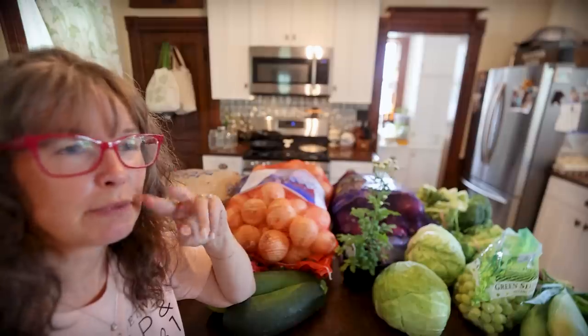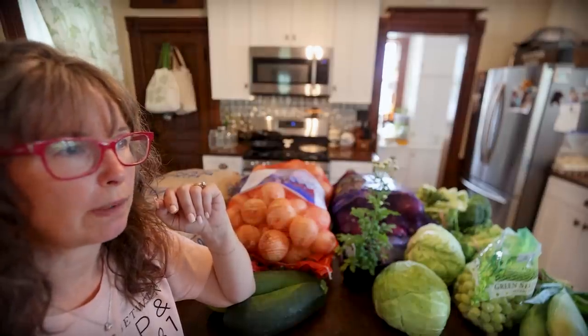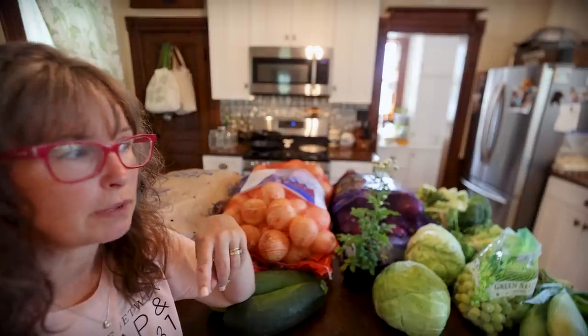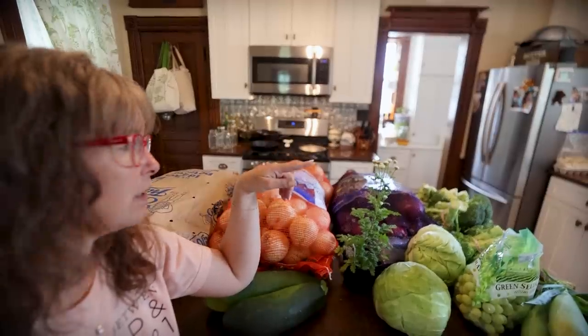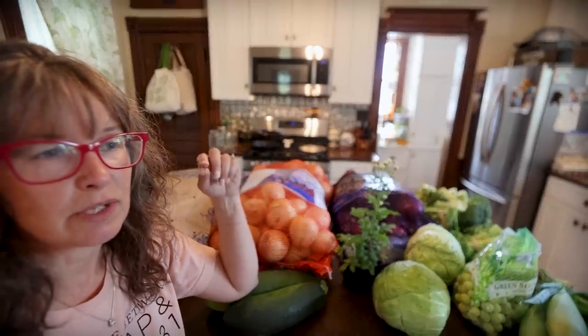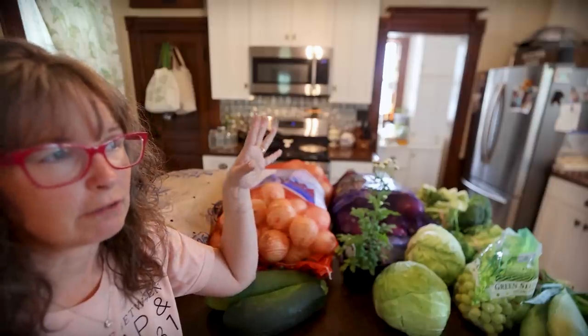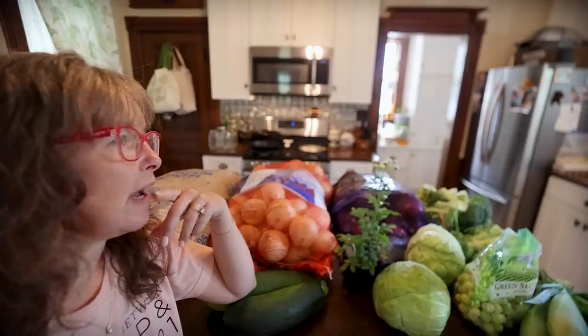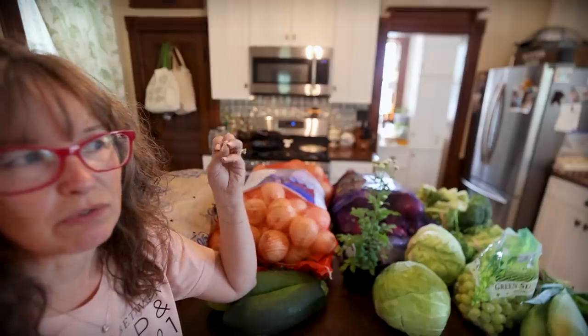I think I'll do at least one more trip up there because I'll probably do another round of broccoli. We're down to one quart bag in the freezer, so I'd like to have plenty of broccoli stored up. I also always love their Brussels sprouts in fall.